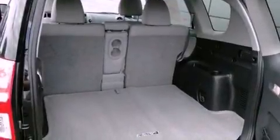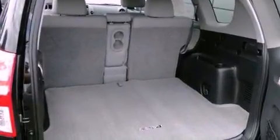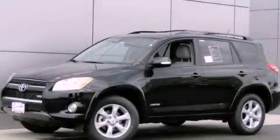Side curtain airbags, a keyless entry system, and an anti-theft protection system. This vehicle is sure to sell fast. Call and arrange your test drive today.